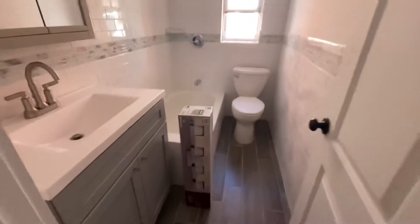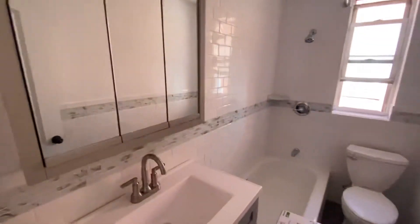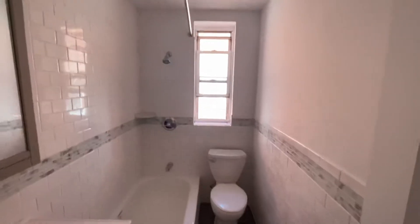The bathroom's in here. It's a beautiful brand new bathroom — nice vanity, medicine cabinet, full-size bath.